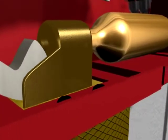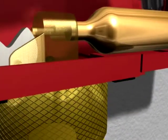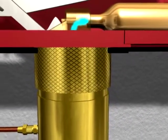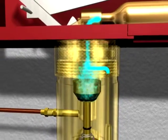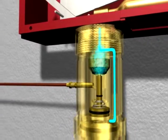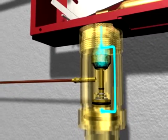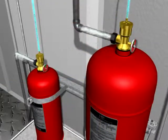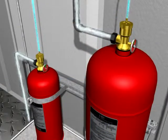During the system release, a lever within the control head forces a pin to puncture the small CO2 cartridge, sending carbon dioxide to the time delay. The time delay retards the system discharge by 10 to 20 seconds. Following the 10 to 20 second delay period, the time delay is open, allowing the carbon dioxide to actuate the dry chemical cylinders.